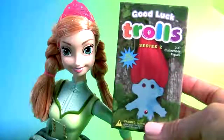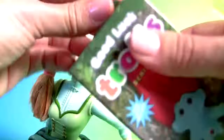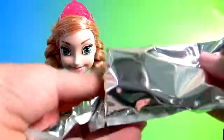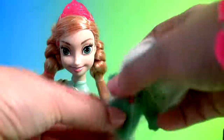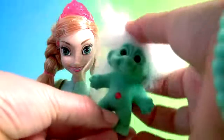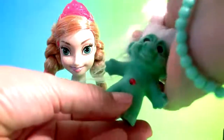Good luck trolls. Wow, this is a green troll with white hair.